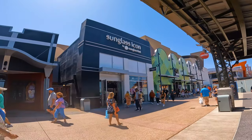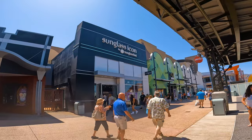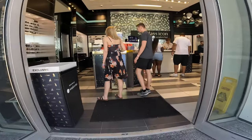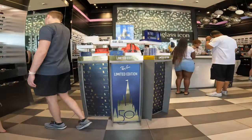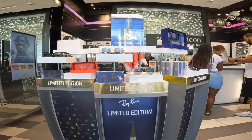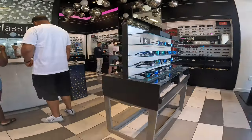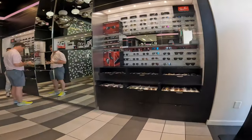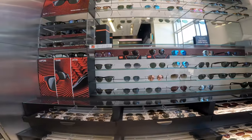Continuing on through the west side, you find a must-have store for the sunshine state: Sunglass Icon. This leading retailer for sunglasses offers a variety of shapes, sizes, and colors from over 40 of the biggest brands including Burberry, Coach, Gucci, Oakley, Oliver Peoples, Prada, Ray-Ban, and Versace, to name a few. The shop also carries cords, cases, cleaning products, and replacement lenses.